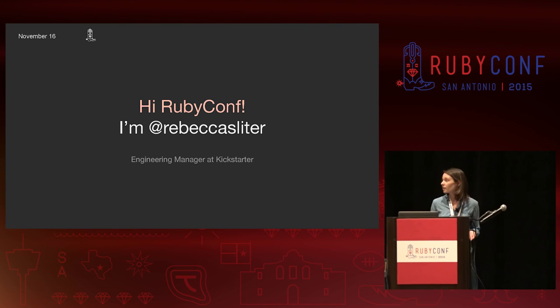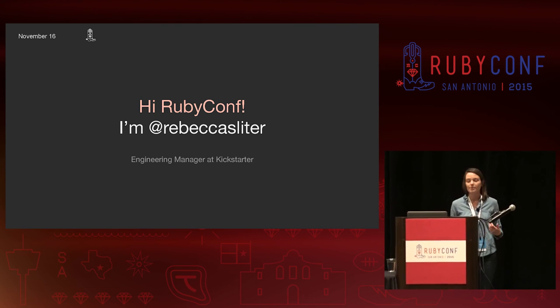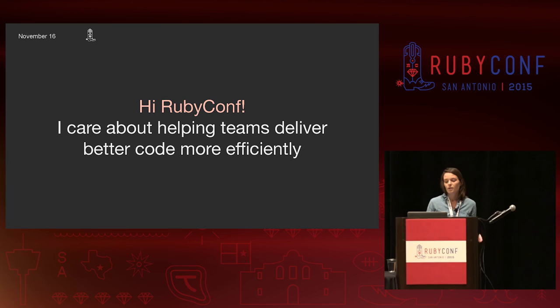Before joining Kickstarter, I was a consultant, which meant that I traveled to clients of all shapes and sizes to talk about software development practices. Because of that, I've grown to care a lot about tooling and practices that help teams deliver better code more efficiently.